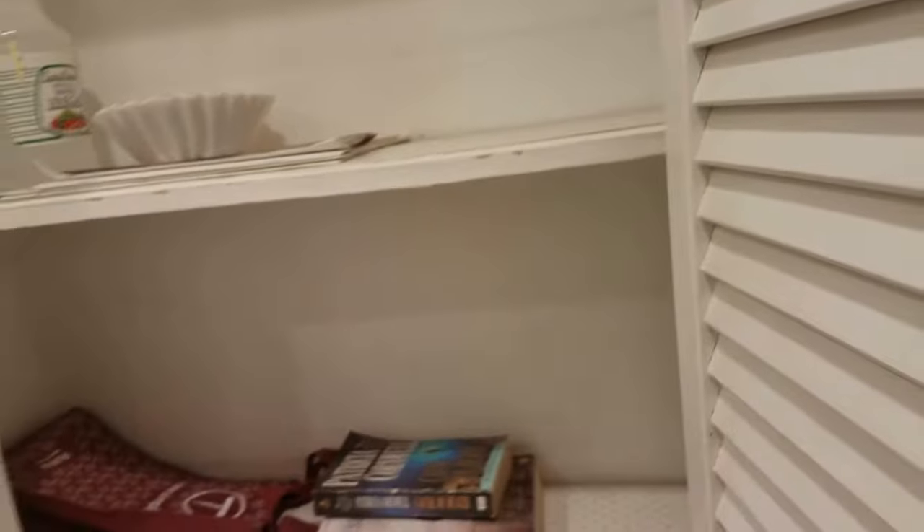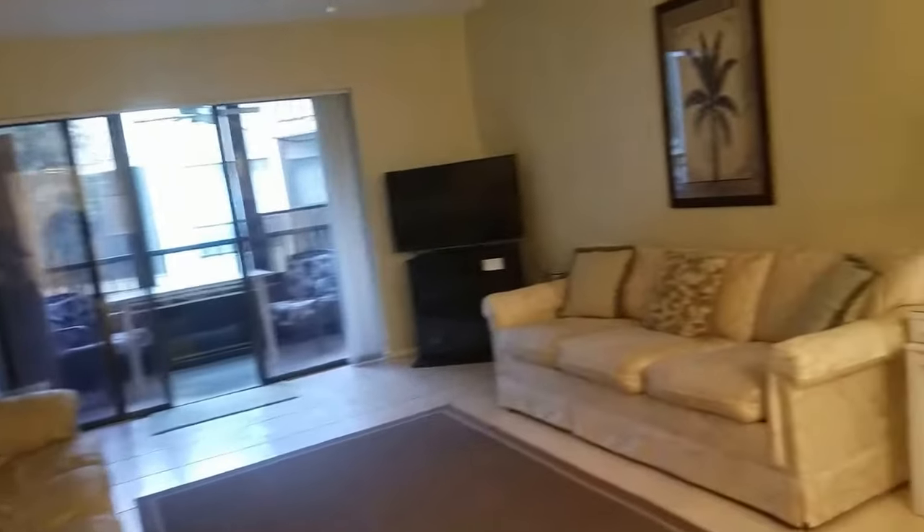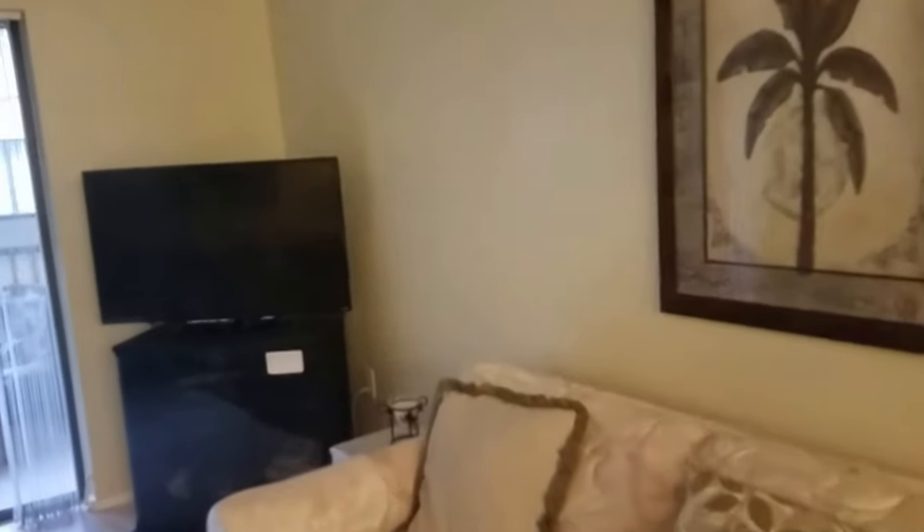This unit rents for $1,400 a week in season, probably a little less out of season, and you can probably expect over 30 weeks rented here.